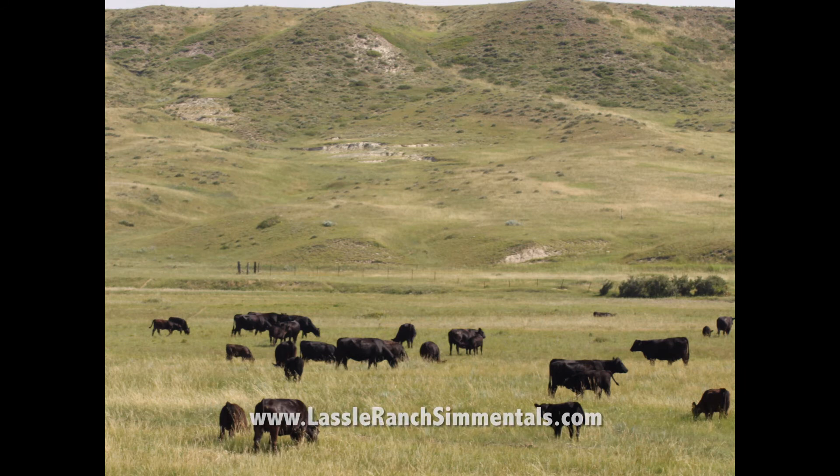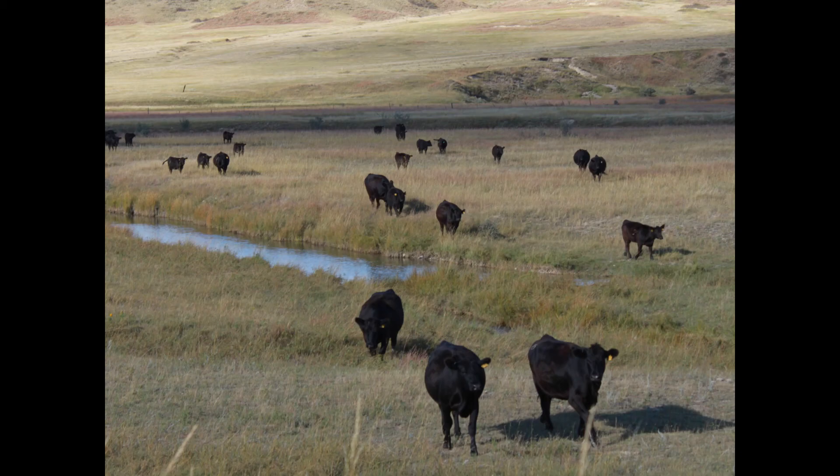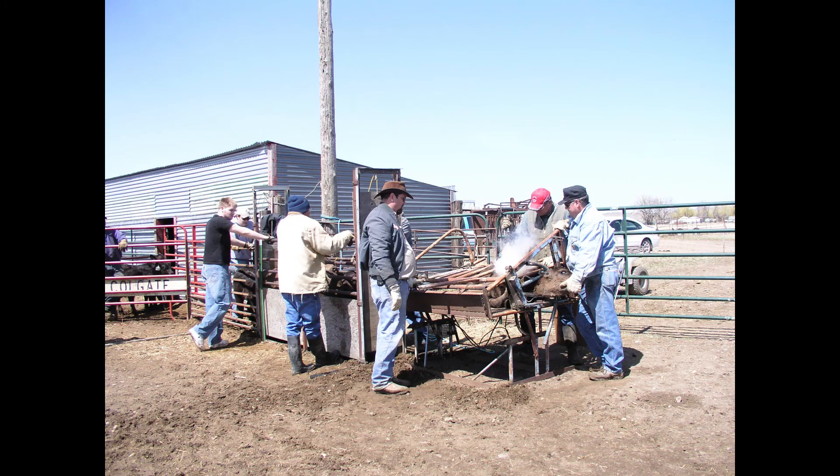Our cows have to perform under real-world conditions. We breed bulls for the commercial cattle producer. If you are ever in the area, please stop by the ranch. We would love to take you through the herd and show you the hard-working cows that are the backbone of our operation.